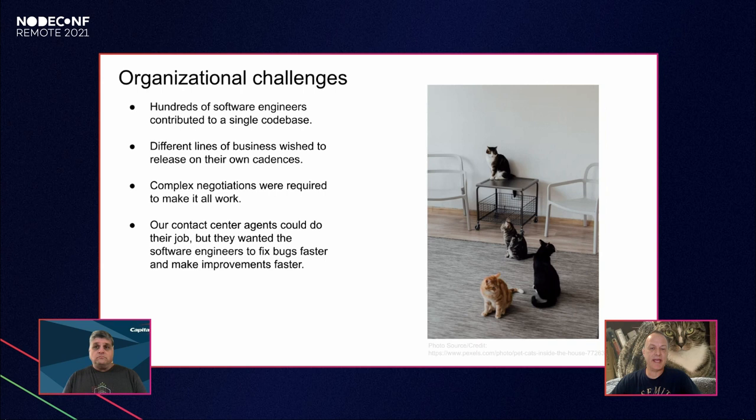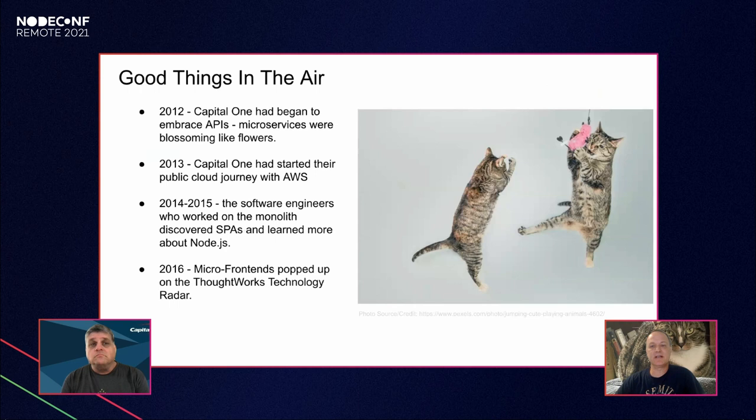Our different lines of business often had different release requirements around timing and freezes. For example, the payments team might want releases every third week on a Saturday and rewards every fourth week on a Sunday — getting these out required complex negotiation. Most of all, for the frontline agents taking calls, if a bug was discovered, all the friction in the system meant it could take a month or more just to get those issues resolved, and process improvements took even longer.